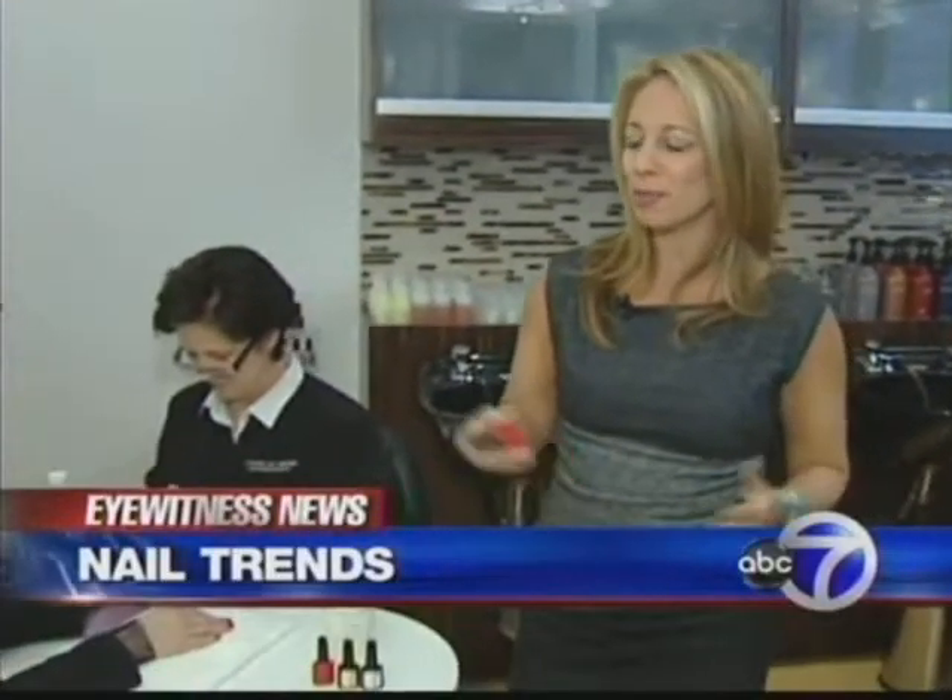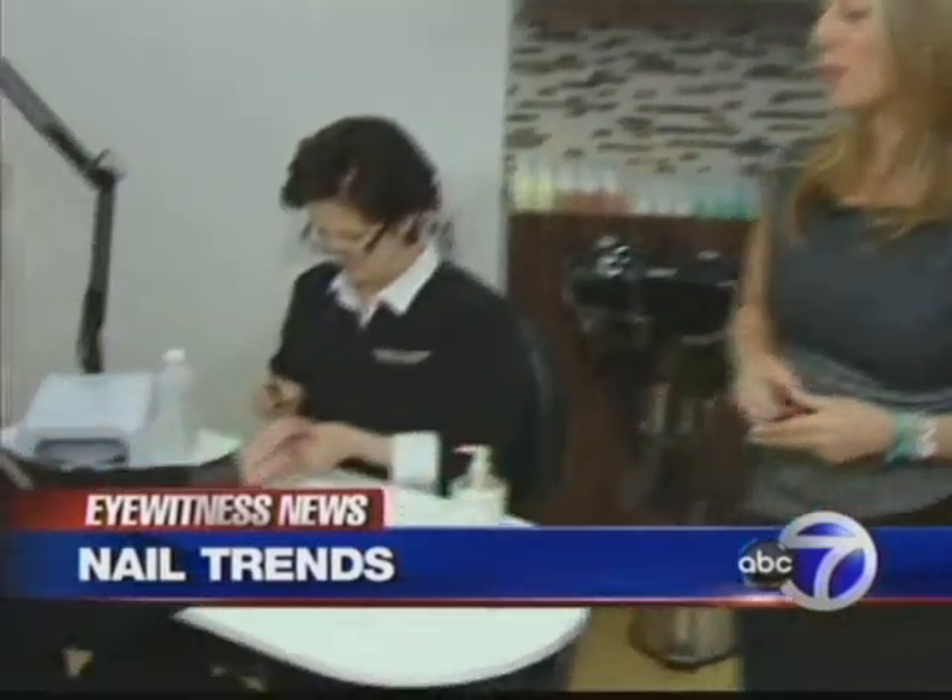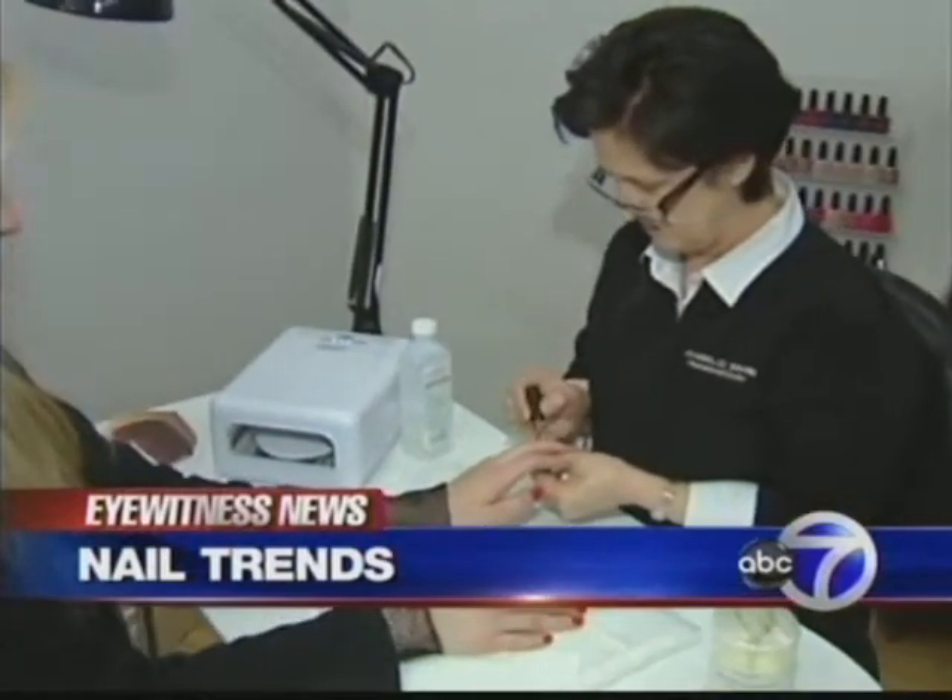I'm Lauren Glassberg. There's a new trend when it comes to manicures, and it doesn't involve polish, but shellac. We'll tell you why women are choosing to shellac their nails coming up.